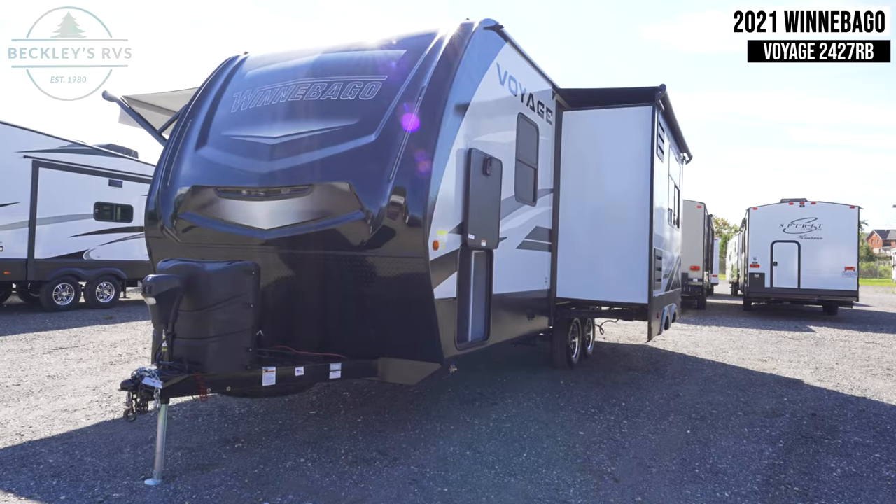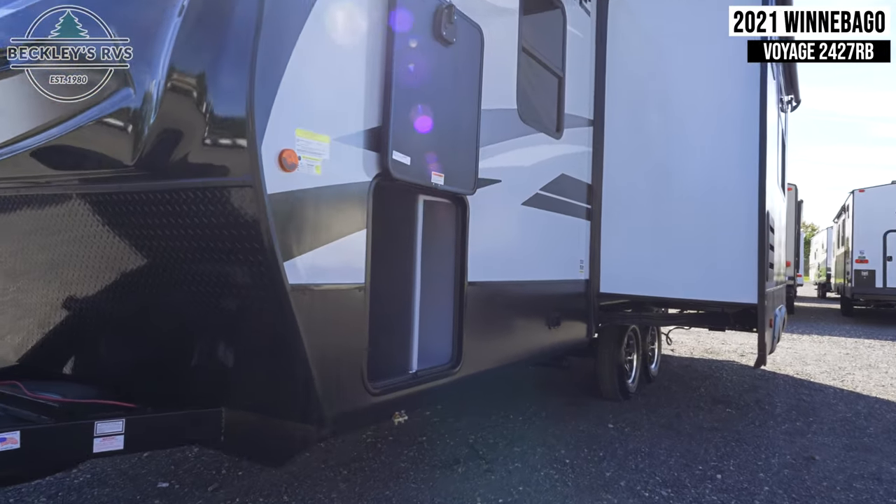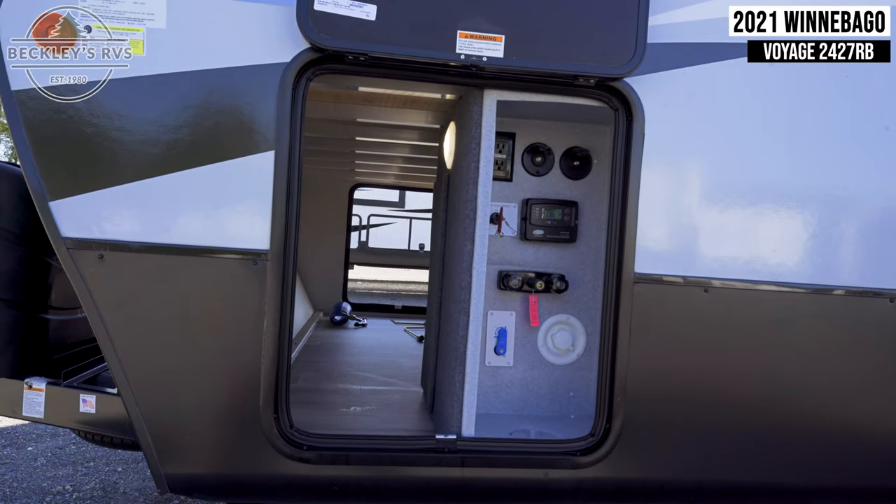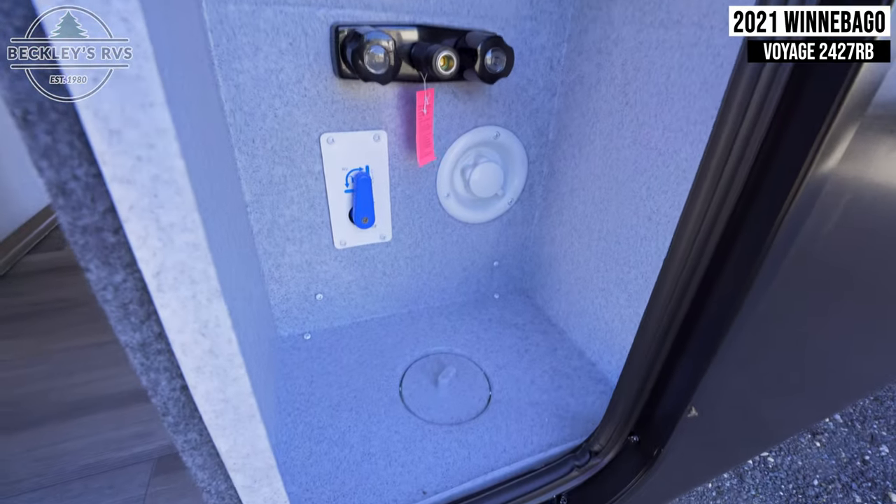Returning outside, make note of the location of your pass-through storage compartment, where you'll also find the location of your cable and satellite hookups, your battery disconnect, your solar charge controller, and your fresh tank fill.